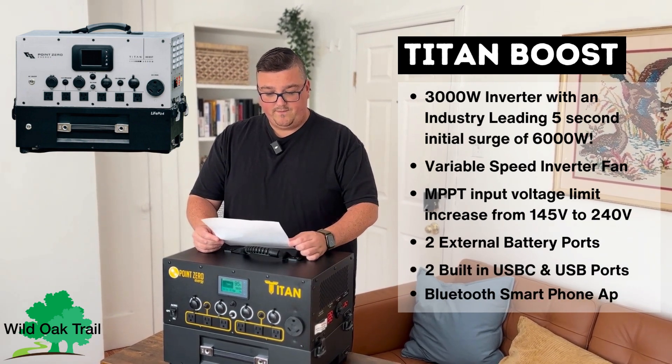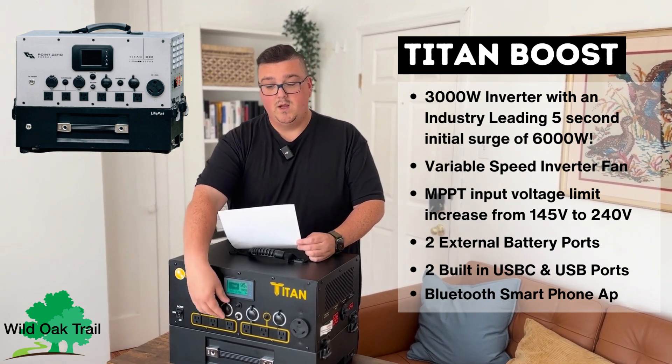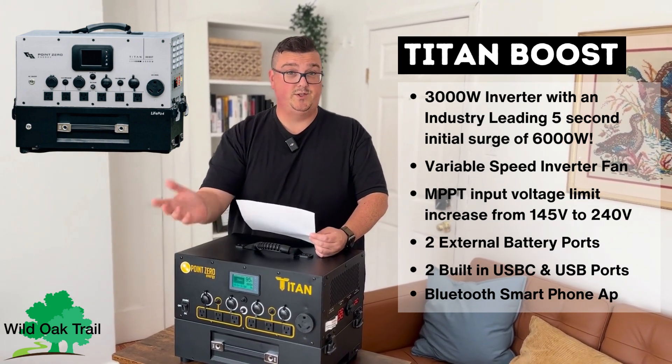There's going to be two built-in fast charging USB-C ports and a USB built right in. Right now we have 12-volt ports where you can put in your adapter, but with the new unit we're actually going to have these built-in, which is just a lot handier.